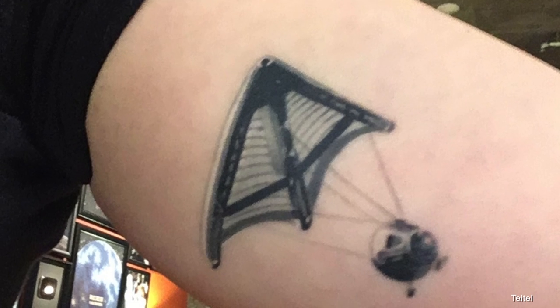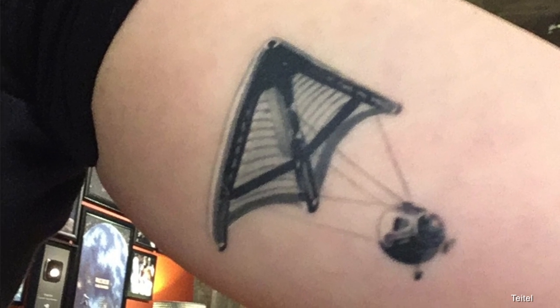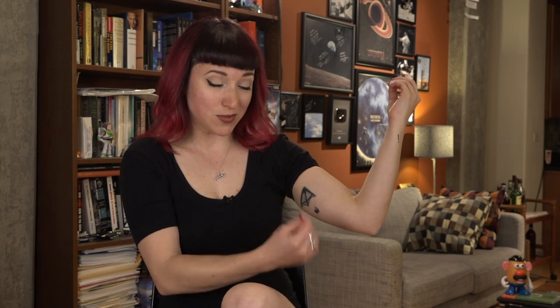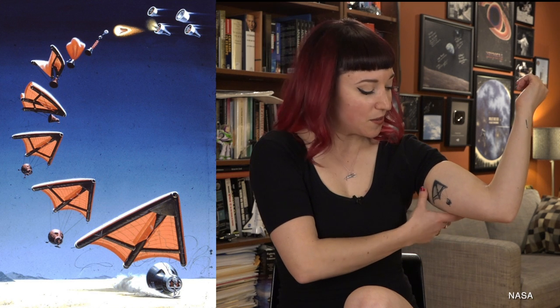As you guys can see, it is in fact a Gemini Paraglider wing, which anybody who's been following me for any length of time should know is my favorite technology that never came to be, beyond two test tow vehicles that are currently in museums. One is in Udvar-Hazy and one is in a museum in Scotland — that's the one I haven't visited yet, but one of these days.